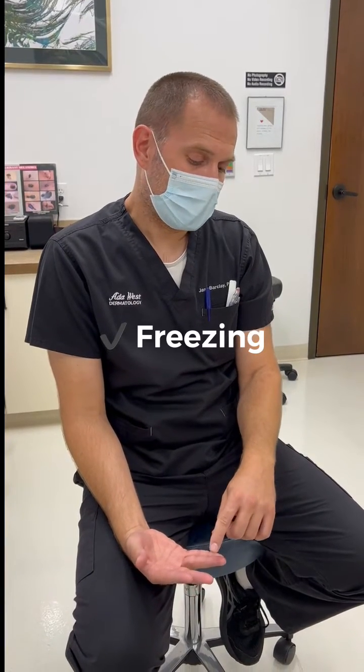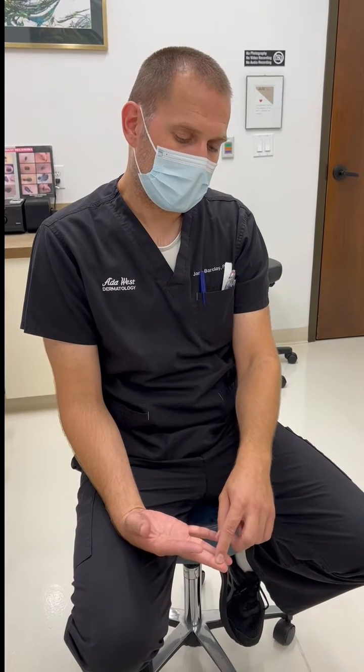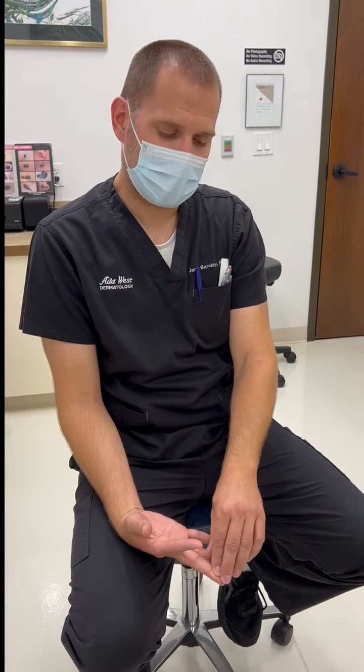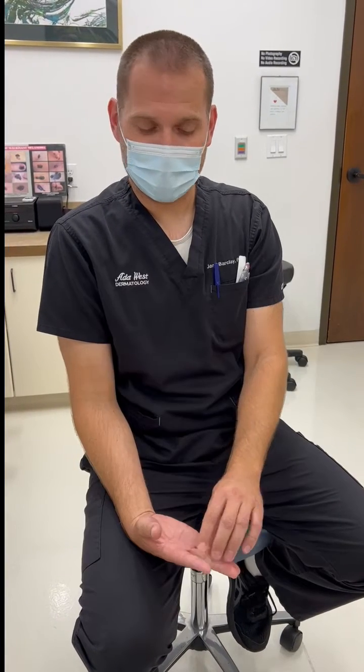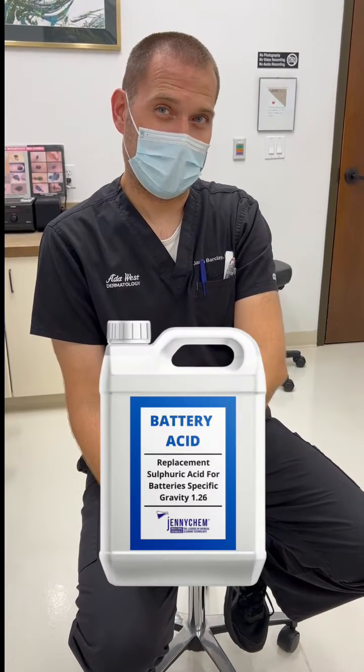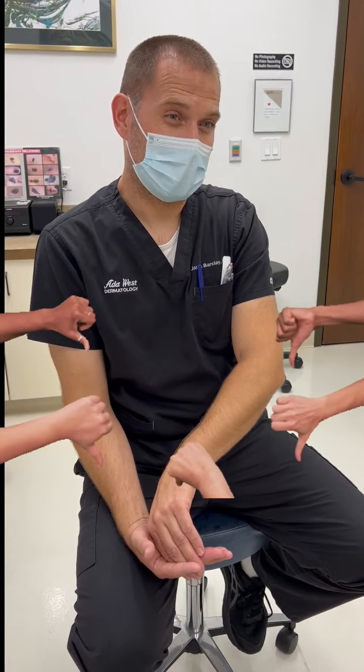Treatment options can include things like freezing, cutting or scraping, and chemicals like the over-the-counter salicylic acid. The worst I've seen — and would not recommend — was someone using battery acid on their warts. It just created very big, thick, unsightly scars. Never use battery acid or anything like that on warts.